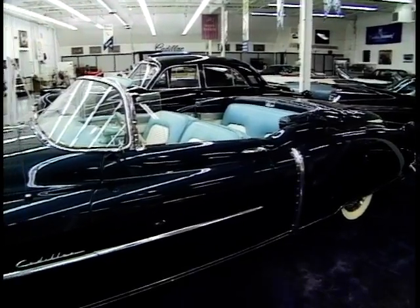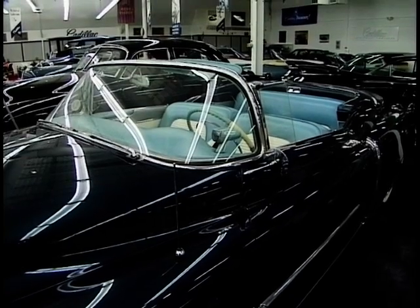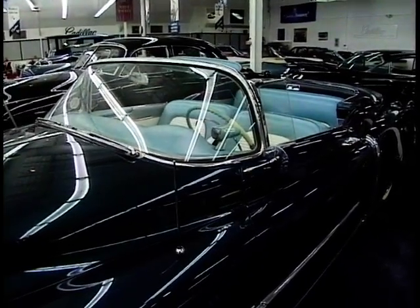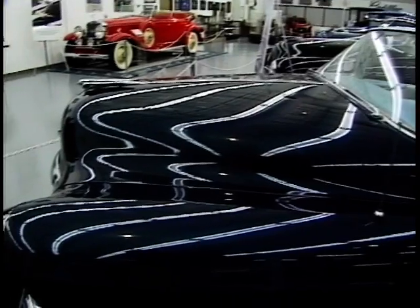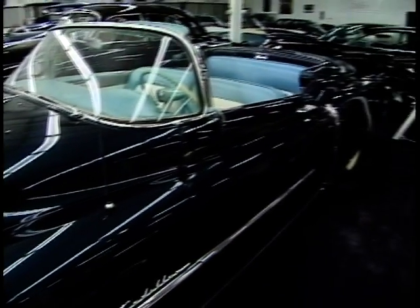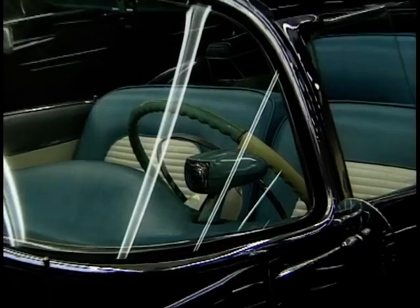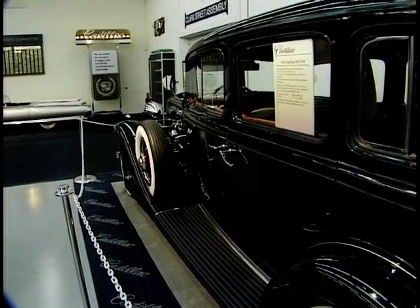Next in the collection we have a 1953 Eldorado. This was the first year for the Eldorado nameplate. It features a wraparound windshield, hooded headlamps, as well as a familiar dip in the window sill area which is a hallmark styling cue of Cadillacs throughout that '50s era. Is it my eyes or is there a smoked finish on there? It has what they call cobalt blue metal flake — a very unique color. The car also features Autronic Eye, one of the first nighttime driving aids, which shuts off your high beam headlights with oncoming traffic and is placed on the dash.